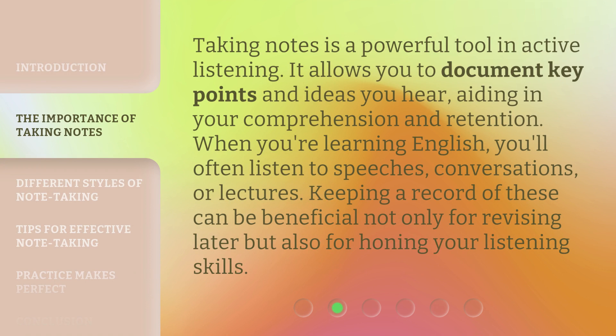Taking notes is a powerful tool in active listening. It allows you to document key points and ideas you hear, aiding in your comprehension and retention. When you're learning English, you'll often listen to speeches, conversations, or lectures. Keeping a record of these can be beneficial not only for revising later, but also for honing your listening skills.